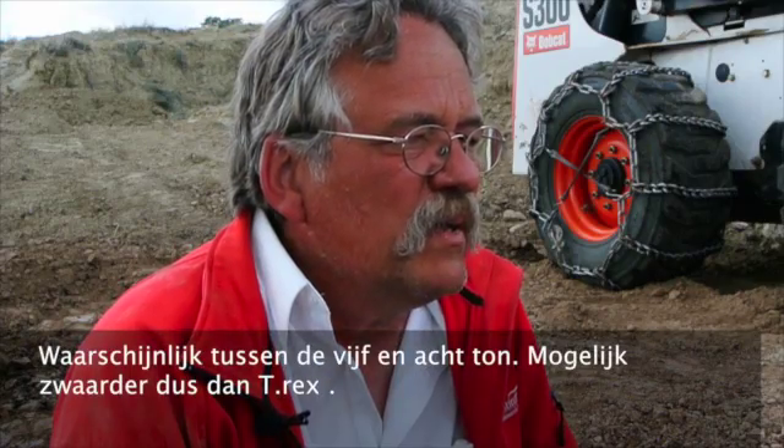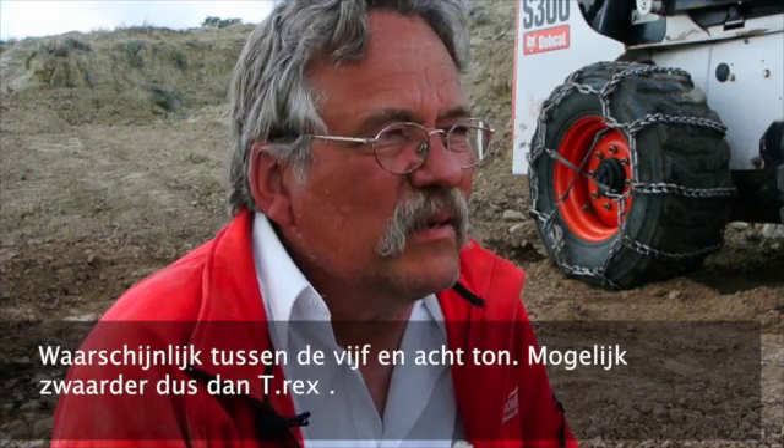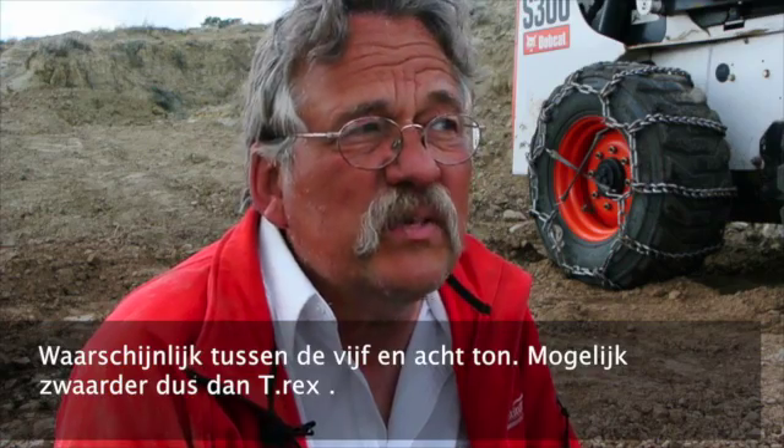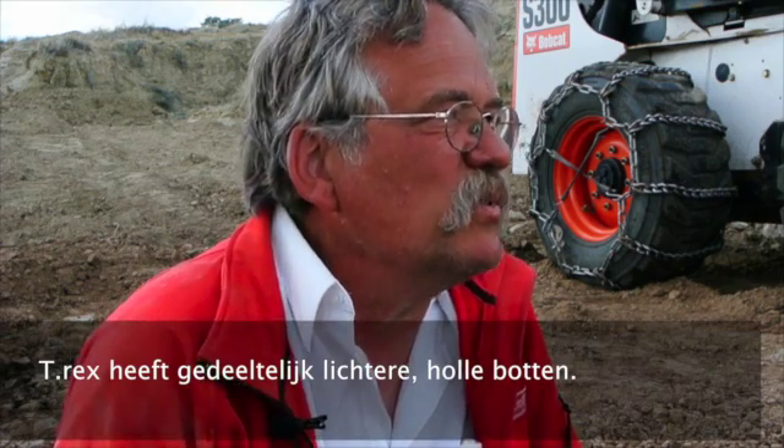Probably between five and eight tons — somewhere in there. More than T-Rex, potentially weighing more than T-Rex. T-Rex's skeleton is lightened because a lot of the bones are hollow.